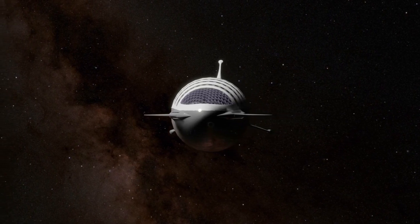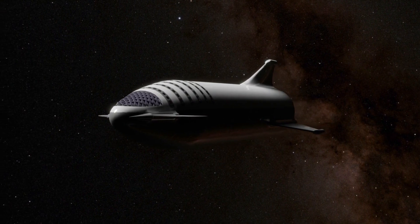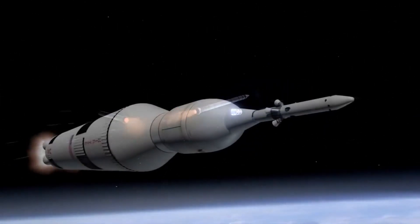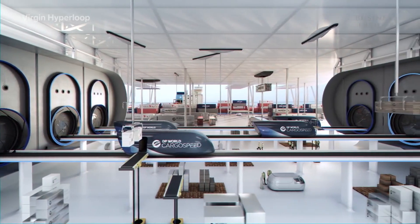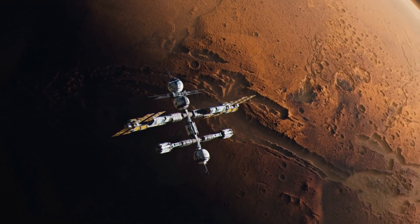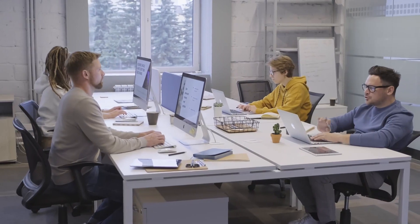One of the biggest challenges in colonizing Mars is transportation. The distance between Earth and Mars is vast, and traditional rocket technology is slow, expensive, and limited in capacity. But what if Elon Musk builds a hyperloop to Mars? This seemingly far-fetched idea could revolutionize space transportation and make Mars colonization more feasible than ever before.